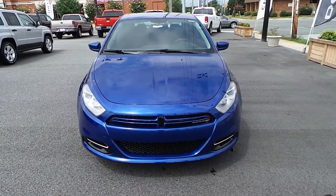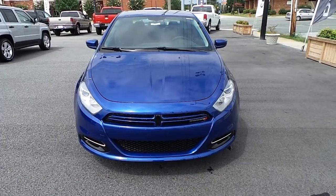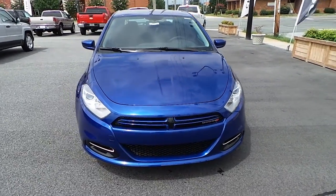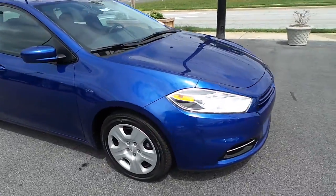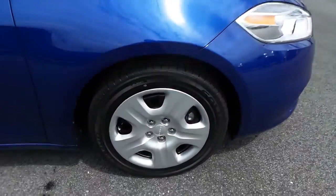Introducing this all new 2013 Dodge Dart SE Aero, in Blue Streak exterior color, riding on 16 inch steel wheels with covers.